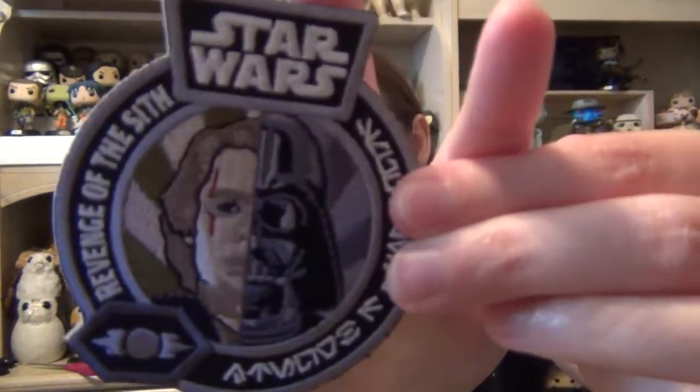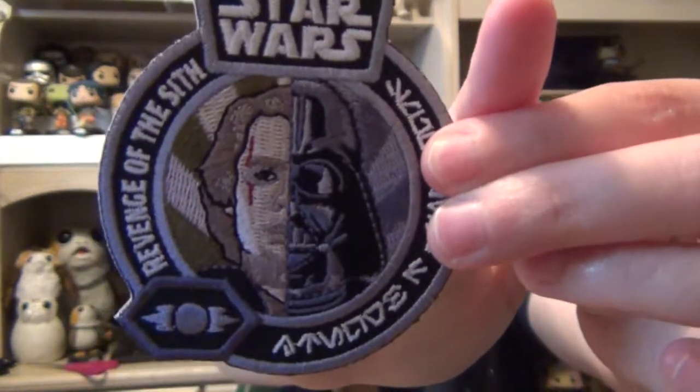We'll start off with the smallest item. They still have the patch in here. The patch is actually half of Anakin's face and then half of Darth Vader's face. So that's pretty cool.